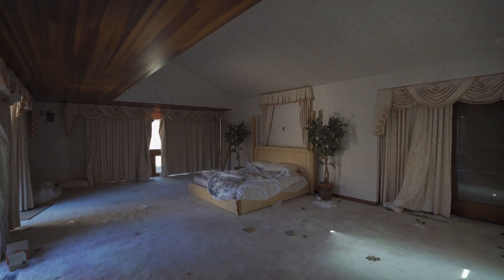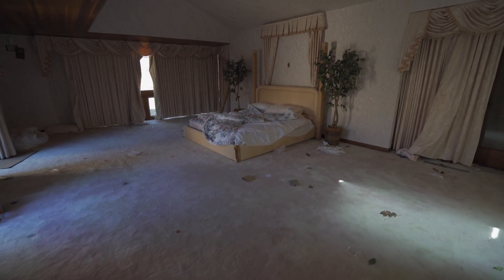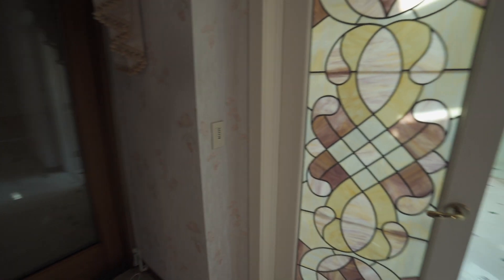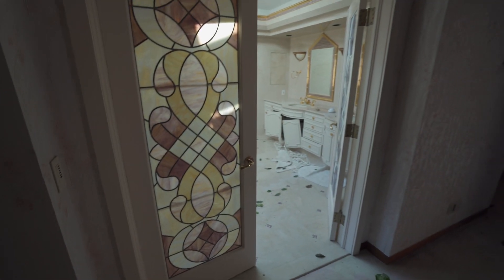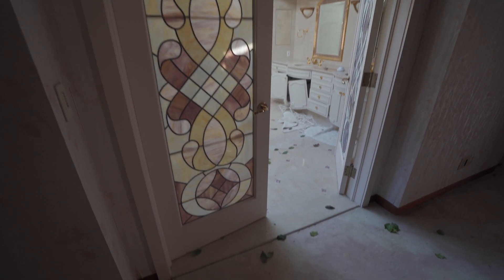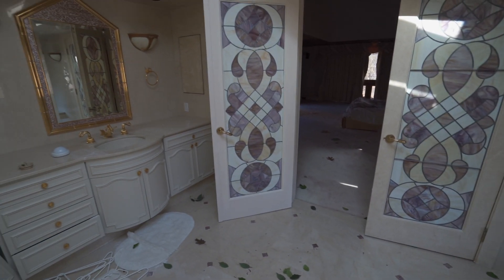Look at how cool this is. It's just such a big bedroom. You have so many windows covered by curtains. But over here is the really, really cool part — I love this bathroom so much. We got this cool stained glass. On my channel, if you guys have seen me post it before — I love, love stained glass. It's so cool to me.